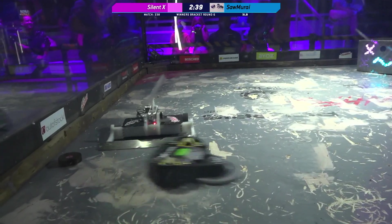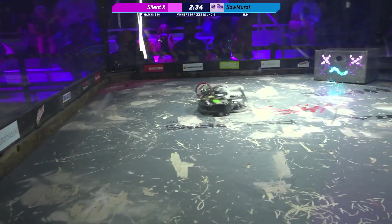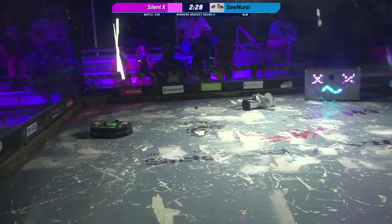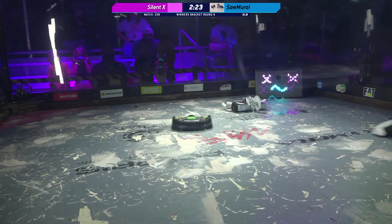Silent X would love to peel up that front wedge of Samurai, break it so he can get underneath and start chewing away at those wheels. And he's done it! One of the wheels is gone on Samurai. We're seeing much better mobility, even with Samurai down one wheel, than it was in his last match.